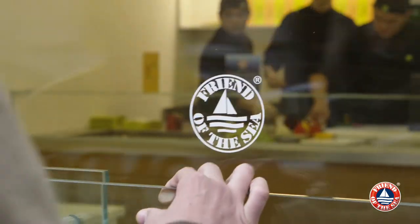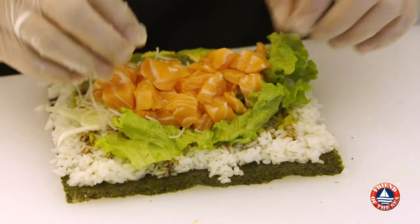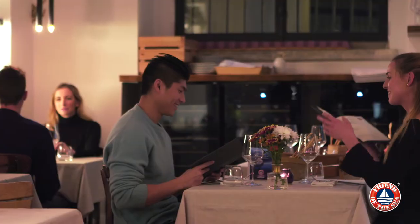Here in Fusho we collaborate with Friend of the Sea certified suppliers who are daily subject to strict inspection so that we also have genuinely fresh products. Most of the fish we serve in our restaurant are certified by Friend of the Sea.